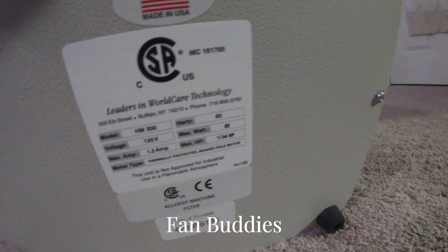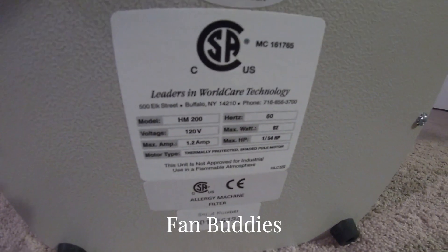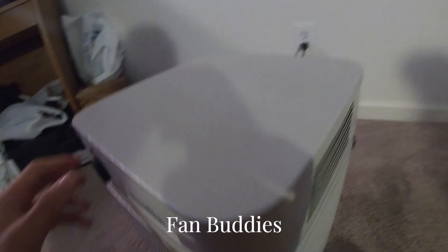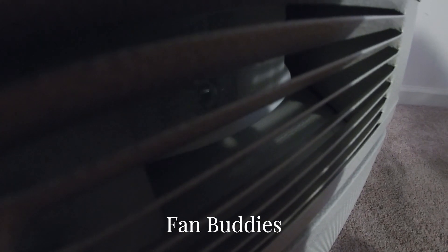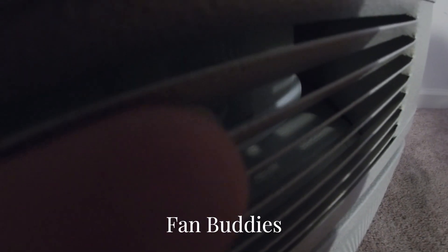Here's the serial number. I'm not sure what year this is from, but yeah, there's information about it. I'm gonna turn it on low here.